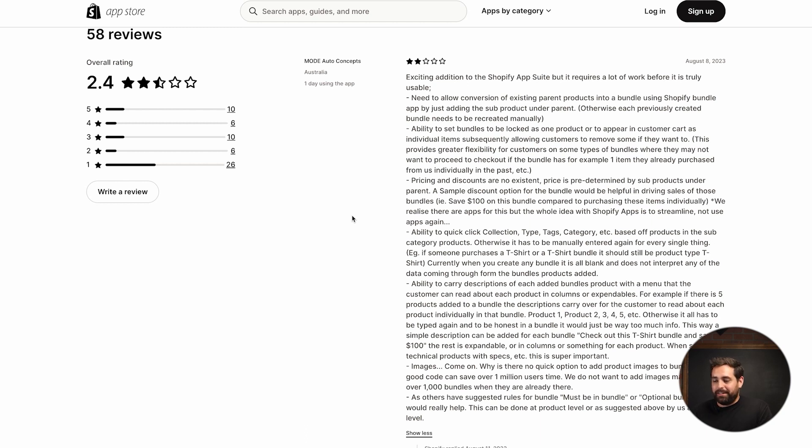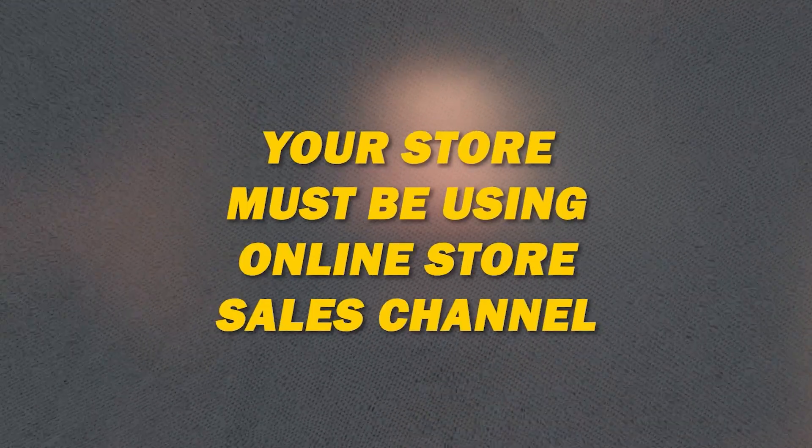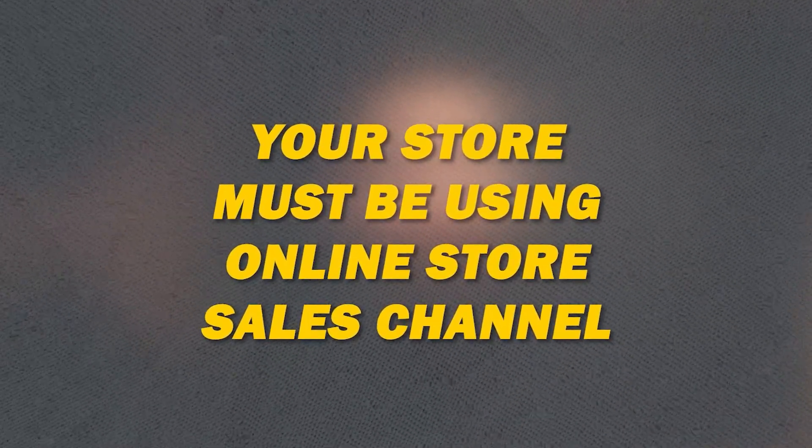Before we actually go ahead and install, I want to talk about the requirements in order for you to be able to even install and use the app. Number one: your store must be using the online store sales channel, as other sales channels aren't supported yet. So if you want to use product bundles on Facebook, TikTok, or Amazon — they don't work. They only work for your online store.